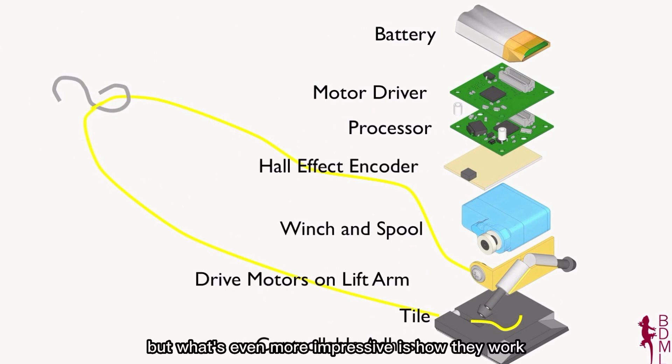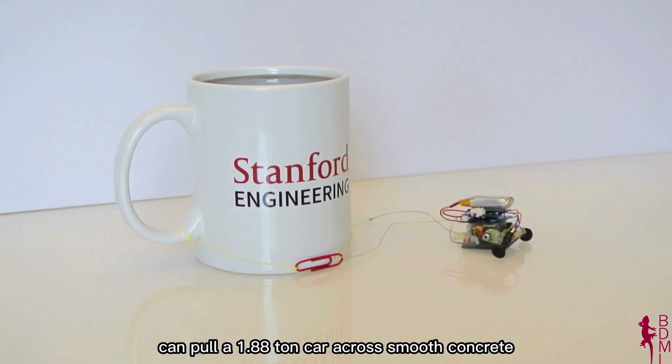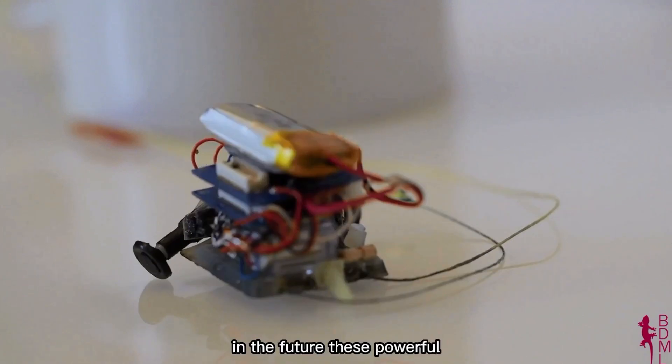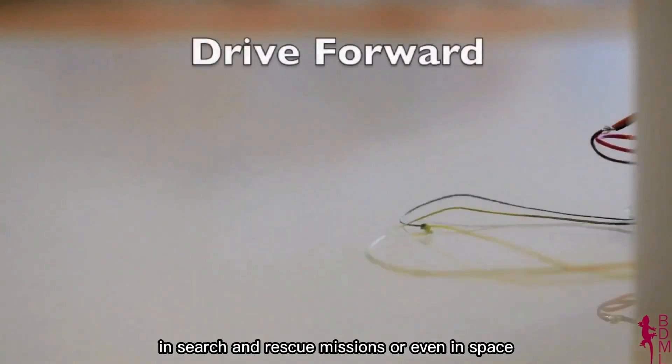What's even more impressive is how they work together. Just six microtugs can pull a 1.88-ton car across smooth concrete. In the future, these powerful little machines could help on construction sites, in search and rescue missions, or even in space.